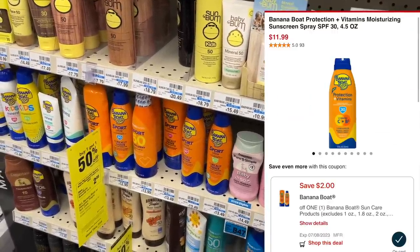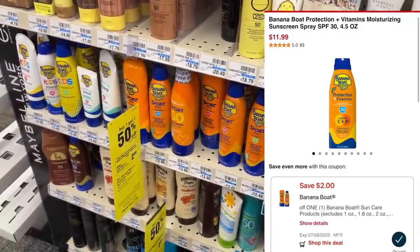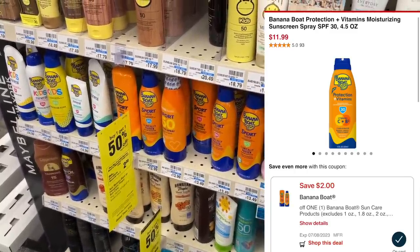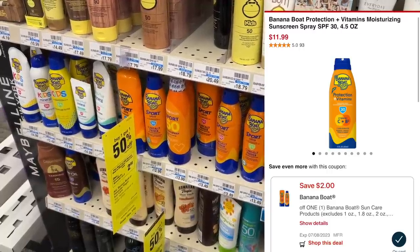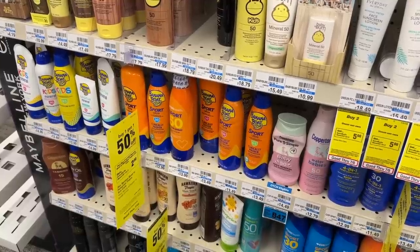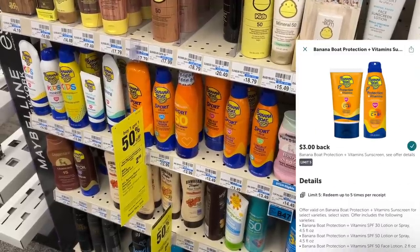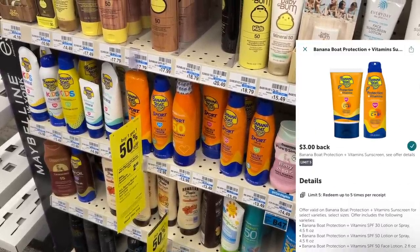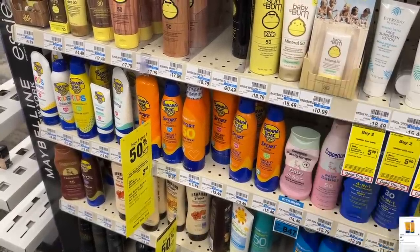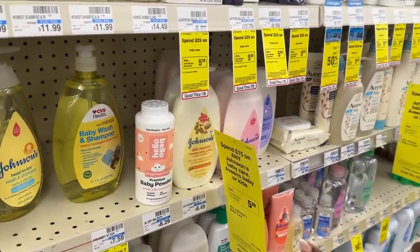Next up is the Banana Boat. You want to grab the new version that says 'Protection Plus Vitamins.' This store says they have them in stock but I don't see them on the shelf. If you grab two priced at $11.99 — they're buy one get one 50% off — and when you buy two you get back $2 in Extra Bucks. Starting tomorrow we should get a $4 off two digital coupon, leaving you paying $13.98, then get back $2 in Extra Bucks. Submit to Ibotta for $3 each — that makes them $2.99 each. With a $4 sunscreen CRT added in, these drop to just 99 cents each.